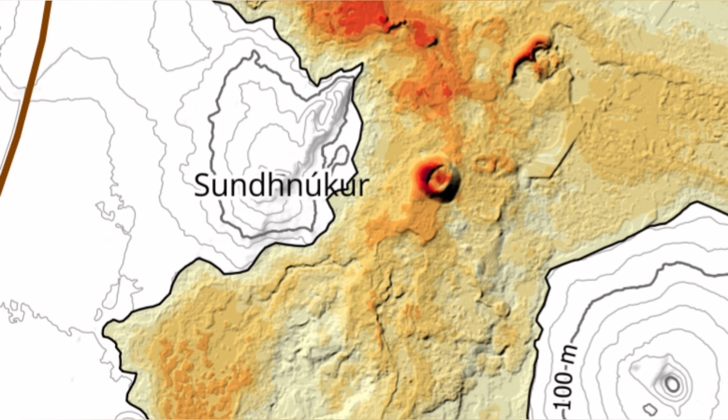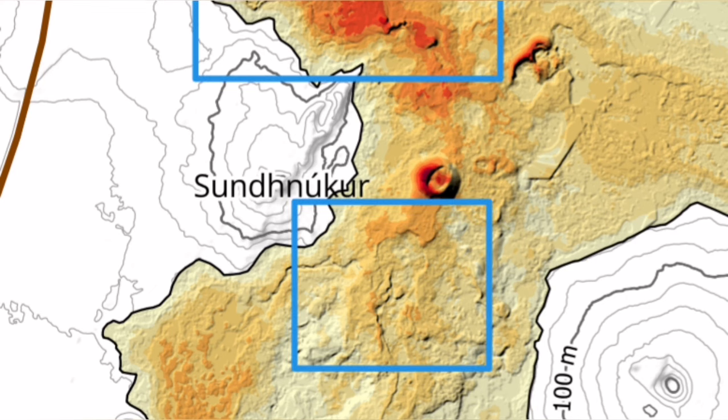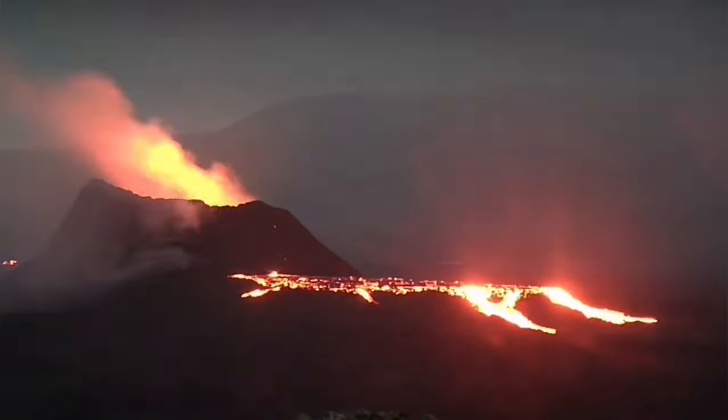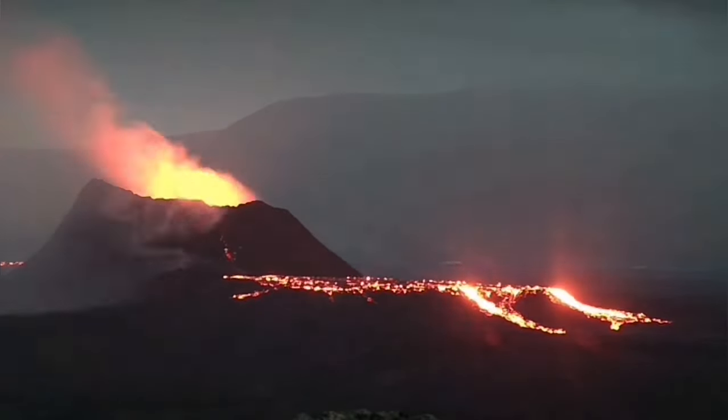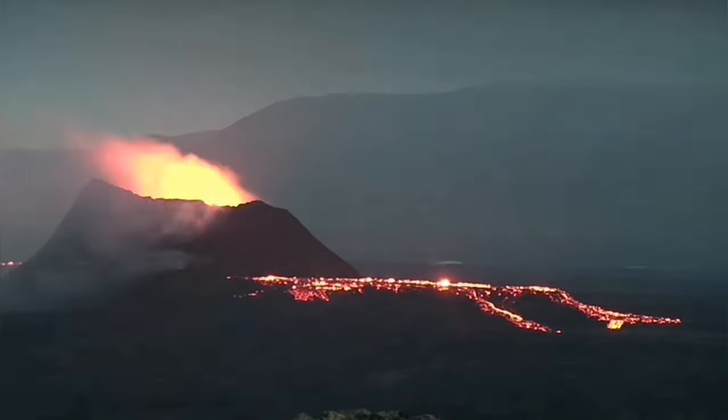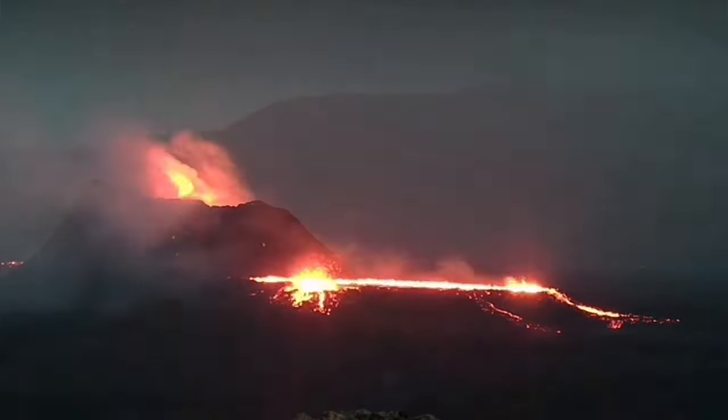We have a volcano currently erupting, and this is the crater you see near the center — what I've called K1. Lava pools are formed around it. These lava pools sometimes get drained, as you can see here, or we have a spillover like the one visible here.